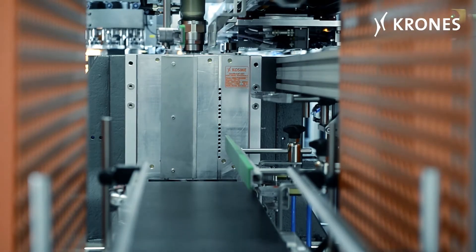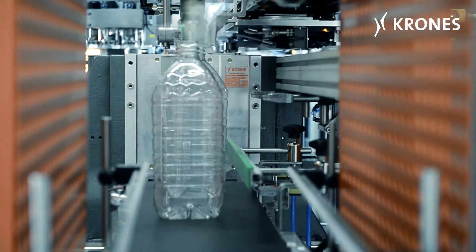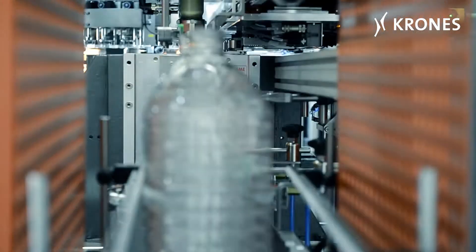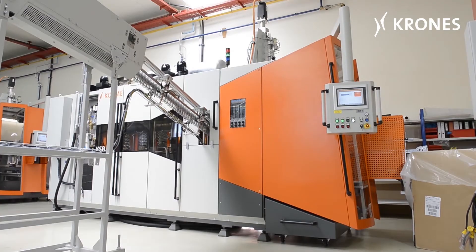The bottles are discharged either via a height adjustable belt or an air conveyor. The machine is fitted with a semi-automatic mould changing feature. All operator control functions are performed from a central touch screen.